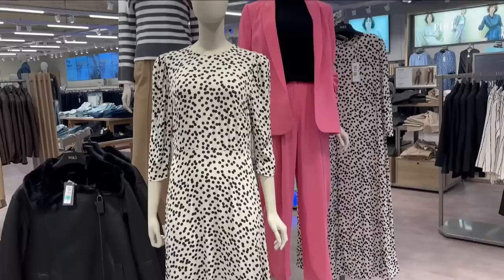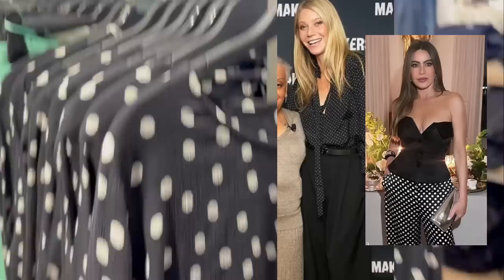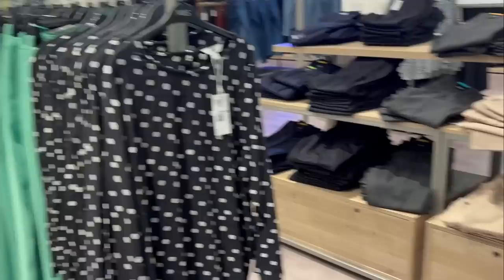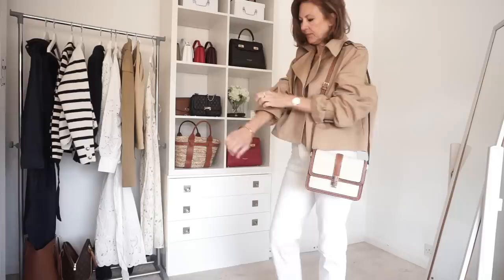Stripes were mentioned as a micro trend, but when I was looking around the store what I noticed lots of was polka dots. Just recently I saw Gwyneth Paltrow in a really lovely polka dot outfit — a polka dot blouse with black trousers — and Sofia Vergara was in polka dots just recently too. So I think polka dots are probably a micro trend for 2024 as well. I saw this little polka dot blouse in store and thought it could be really nice with some black tailored trousers. I love polka dots, so I was pleased to see lots of polka dot pieces.